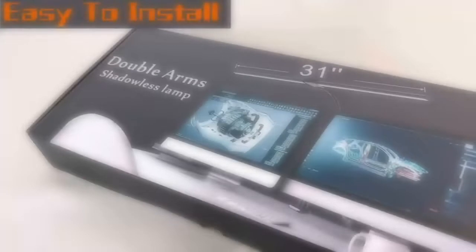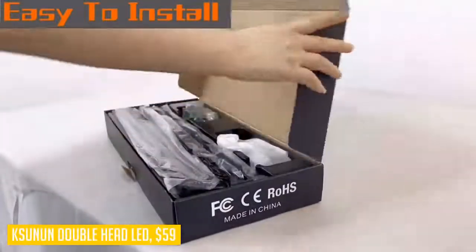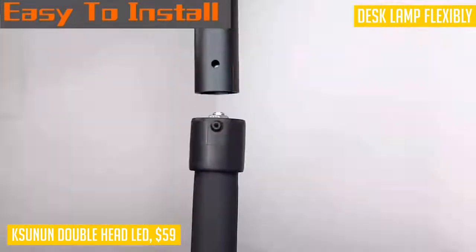Our next product comes highly recommended: the Ksunen Double-Head LED. It can extend to 31.5 inches and fully illuminates the table. Suitable for multi-monitor workstations, home office, large desk, study, architect work, computer, drawing, sewing, crafts, painting, reading, gaming, and piano.